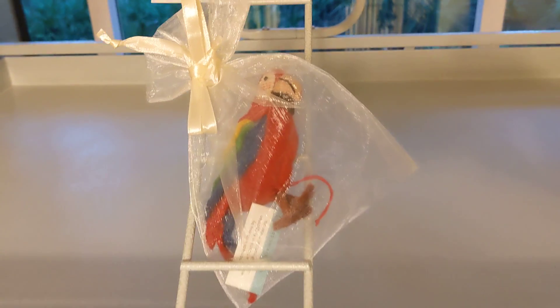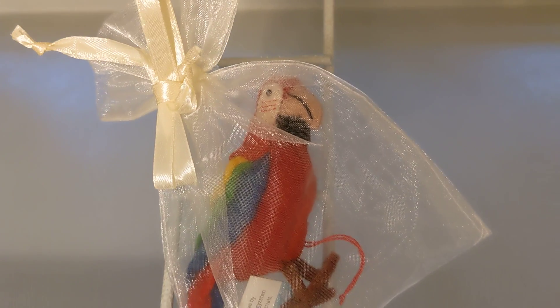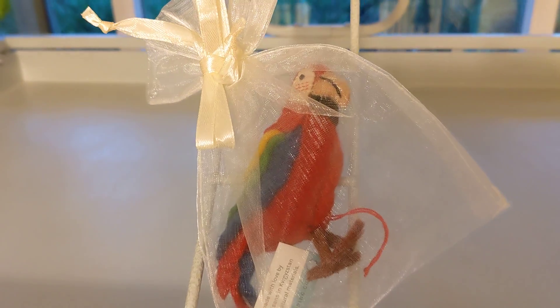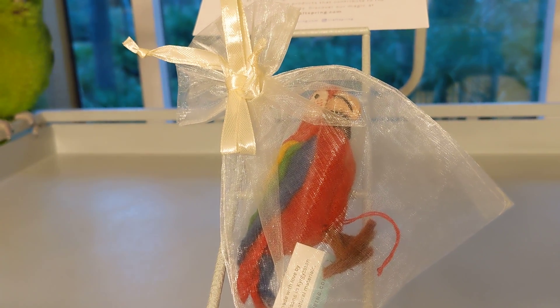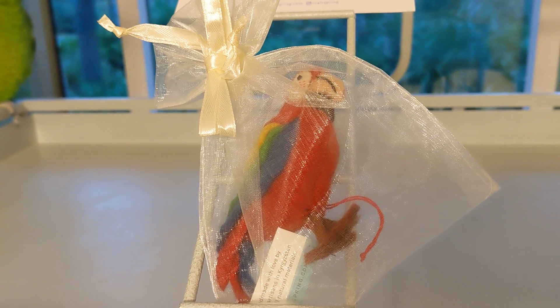Good afternoon, everybody. This is Care Marks. Look at this gorgeous little parrot that I got. It's handcrafted from wool from women that are over in Kyrgyzstan. And the reason I'm spelling this is because it's tough — it's K-Y-R-G-Y-Z-S-T-A-N, Kyrgyzstan.